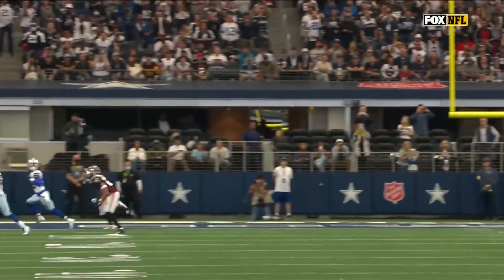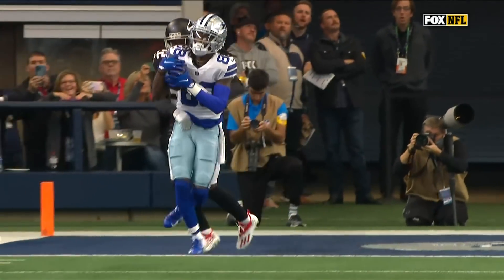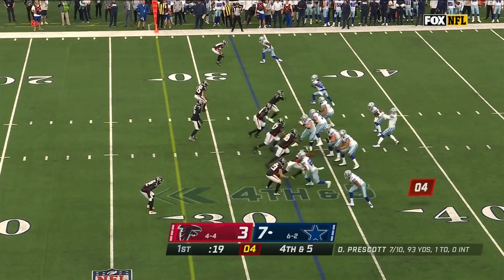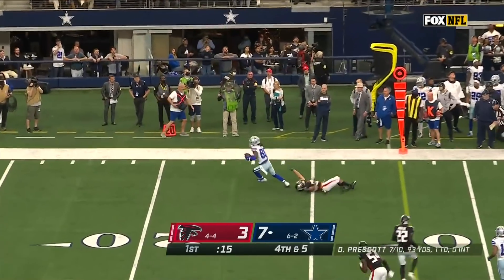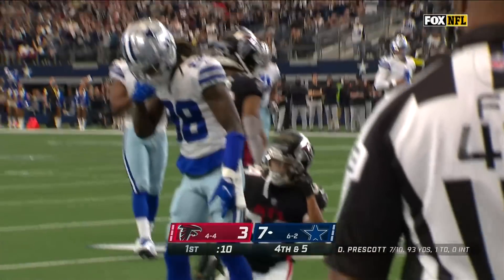It takes a good throw to take him to the boundary — uses his body to go up and get it. Good play design. Prescott has time, fires, caught, Lamb breaks the tackle, first down, and obviously more, down near the 11.